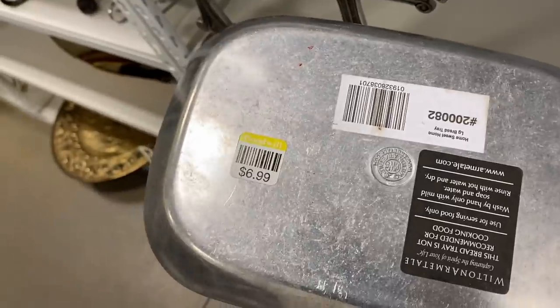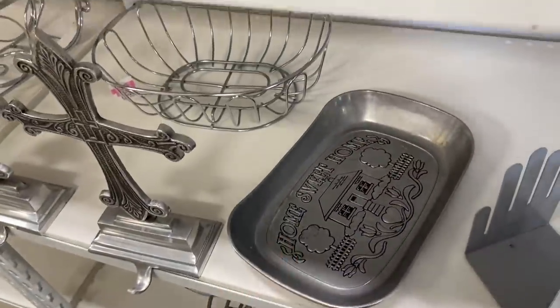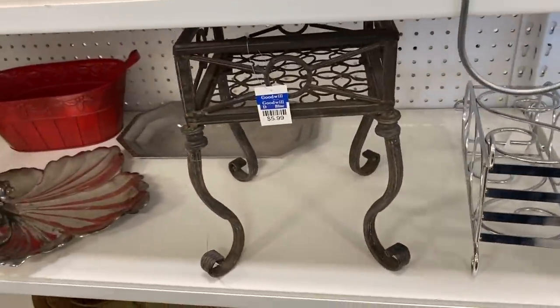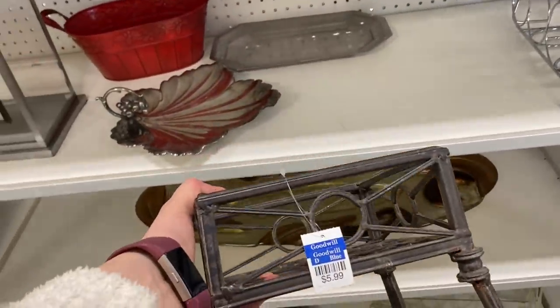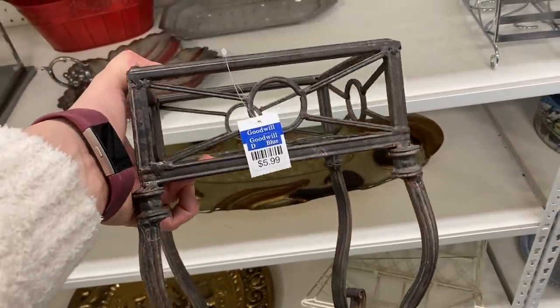I always check the price of this 'Bless This Home' or 'Give Us This Day Our Daily Bread' dish. This one was $6.99, which was exceptionally high. I thought this little metal plant stand was kind of cute. I was checking it out and trying to think where I could use this in my home.